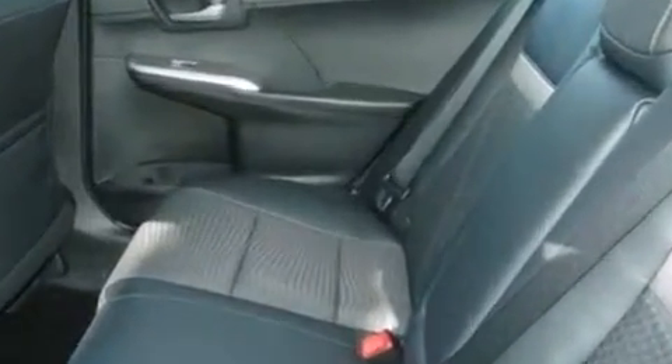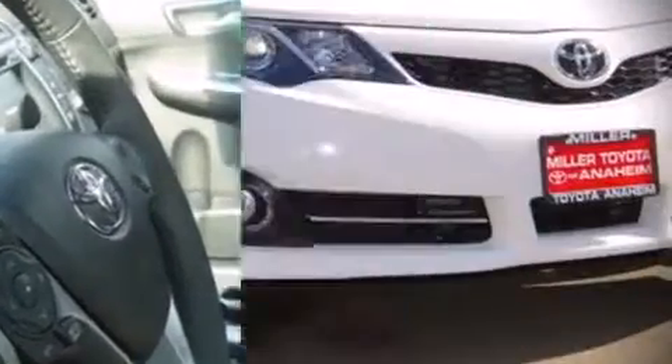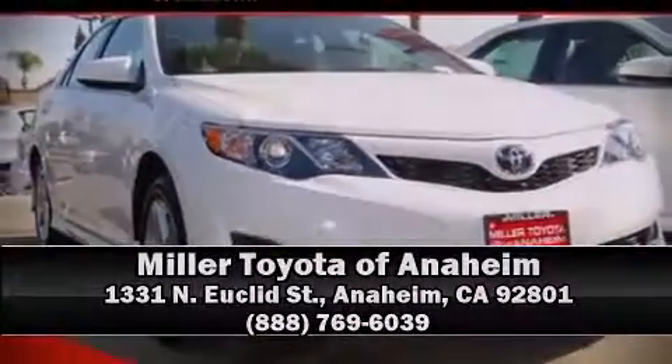This car was designed with safety in mind, allowing you to drive with even greater assurance. Stop by our dealership or give us a call for more information at www.tachometer.com.